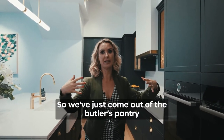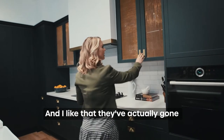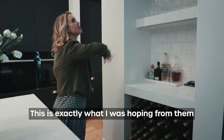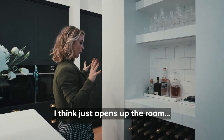So we've just come out of the butler's pantry. The colour that they've gone with here, 100% spot on. Just the navy, but a little bit softer, and I like that they've actually gone with the brushed gold. This is exactly what I was hoping from them. Just the continuance of the archway is just what we need — consistency, I think, just opens up the room.